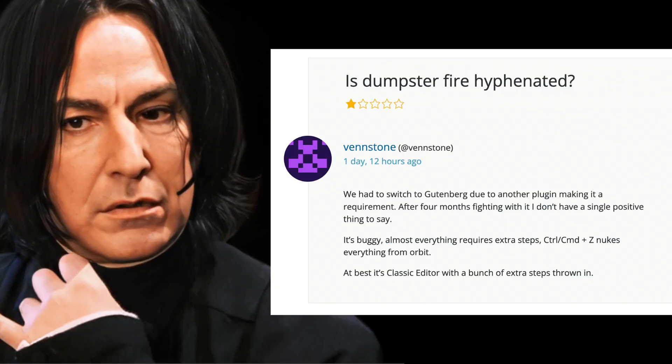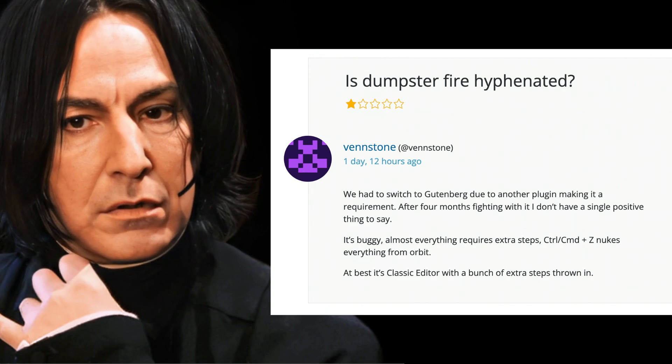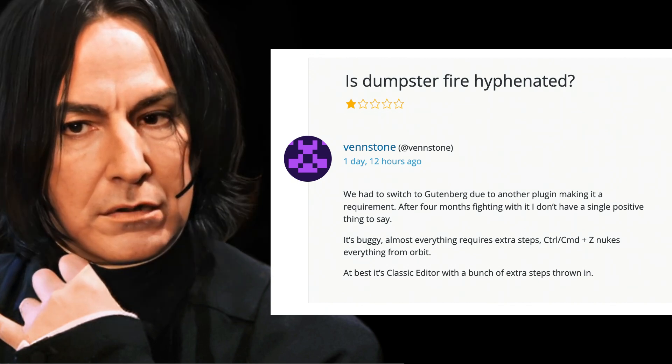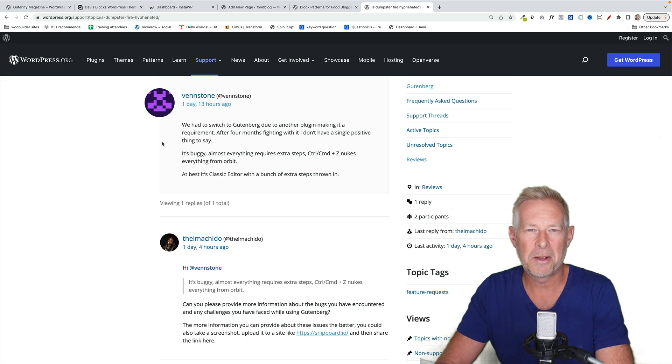We had to switch to Gutenberg due to another plugin making it a requirement. After four months fighting with it, I don't have a single positive thing to say. It's buggy. Almost everything requires extra steps. At best, it is the classic editor with a bunch of extra steps thrown in. So, a pretty damning review, but beautifully read by Alan Rickman.